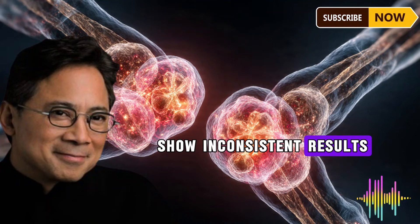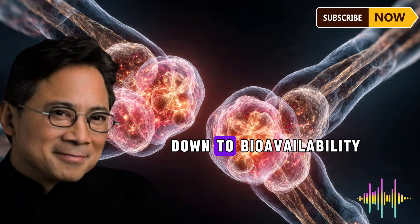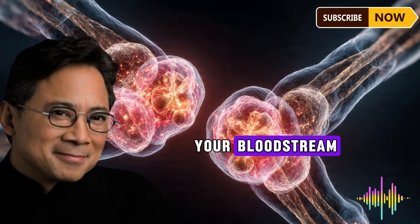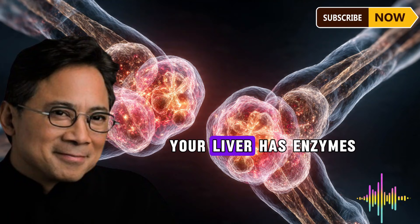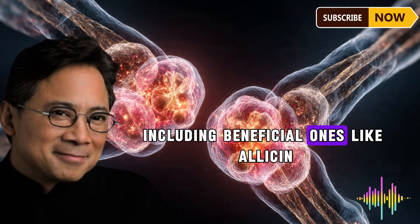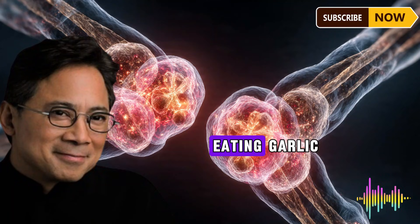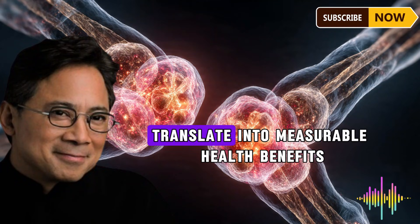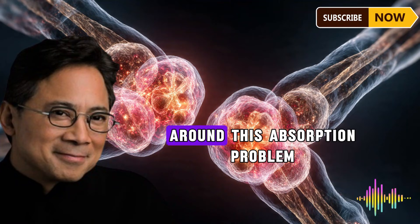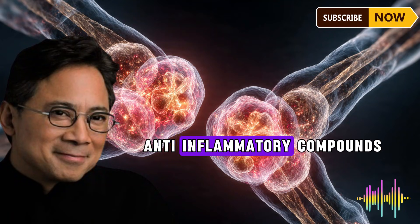Your body simply cannot absorb most of the allicin before it breaks down. This is why studies on garlic supplementation show inconsistent results — some people benefit significantly while others see little improvement. The difference often comes down to bioavailability: how much of the active compound actually makes it into your bloodstream. Additionally, your liver has enzymes designed to break down beneficial compounds like allicin through first-pass metabolism, which is a main reason why eating garlic doesn't always translate into measurable health benefits.